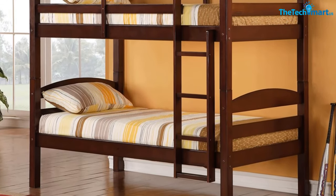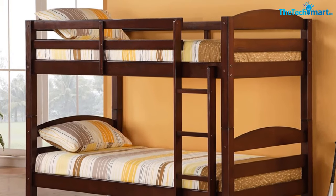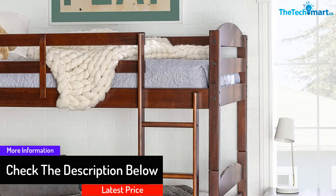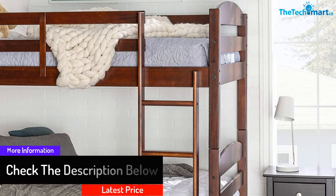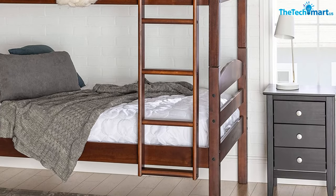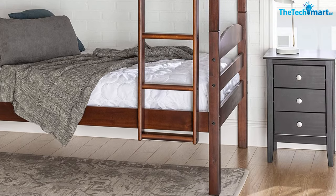These are available in nine classic colors which will definitely match your interior and make it look attractive. The dimensions are 65 inches H by 79 inches L by 42 inches W. The beds are designed so well that the colors available make a perfect combo. We would like to suggest these bunk beds for your kids as you will love the design and colors.